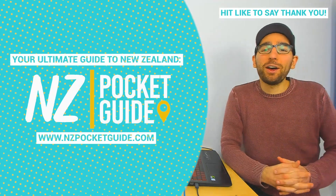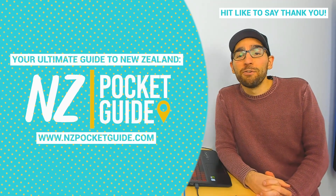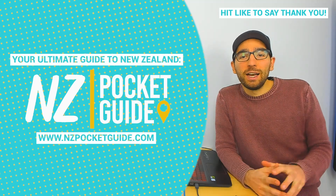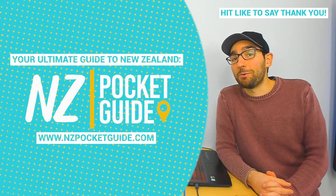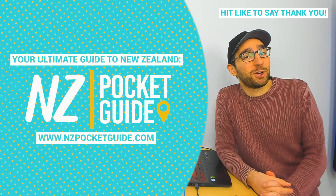And that's 5! For more info and heaps of hidden gems head to NZPocketguide.com. For more videos like this hit like and subscribe. And before I go, let me know in the comments which getaway you'll pick, which getaway you've already done, and what you would recommend in those places. Enjoy your getaway.